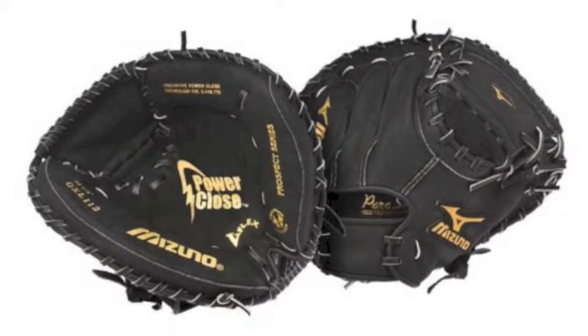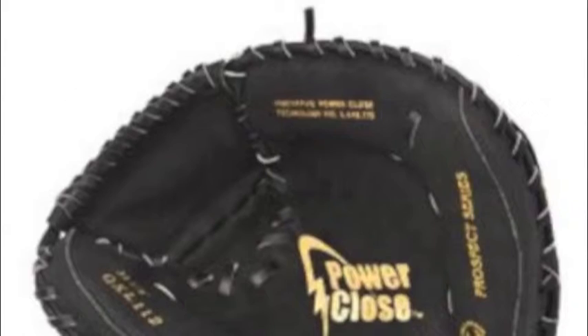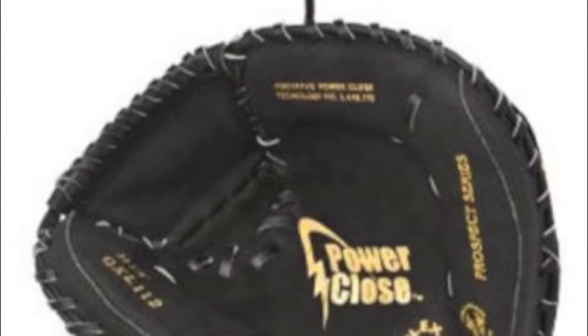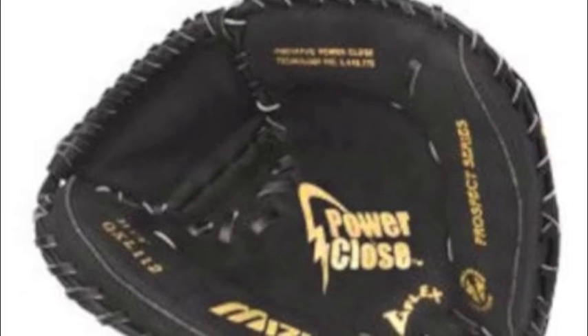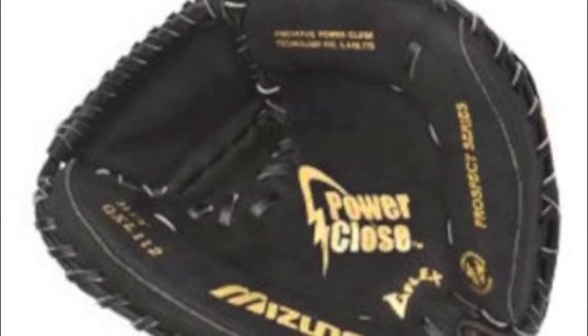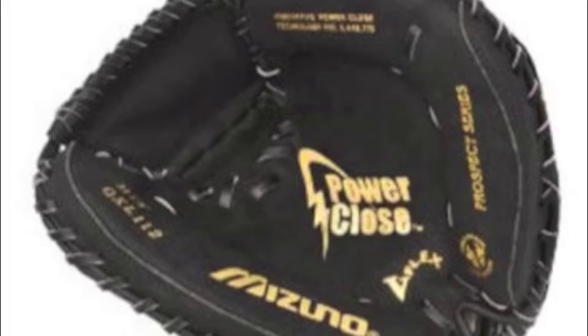Also, the Mizuno Prospect features a Parashock palm pad that will give you some extra padding for catching the fastball. While behind the plate, you want to be comfortable, so the Mizuno Prospect has the butter soft lining.